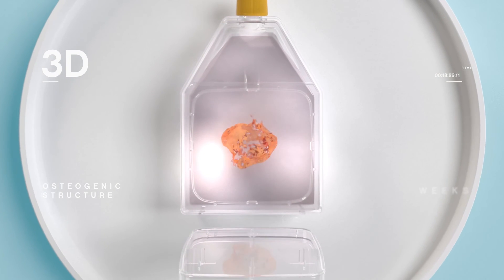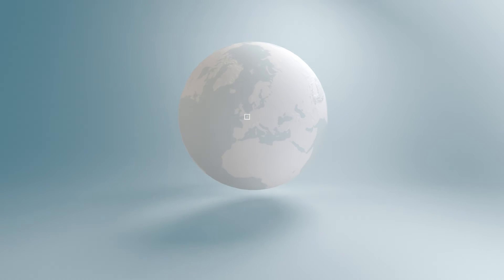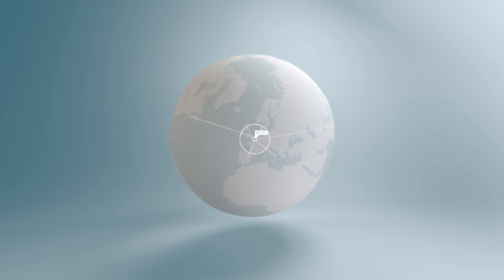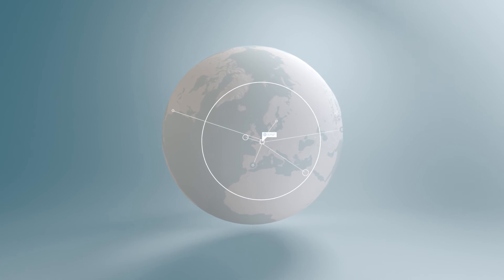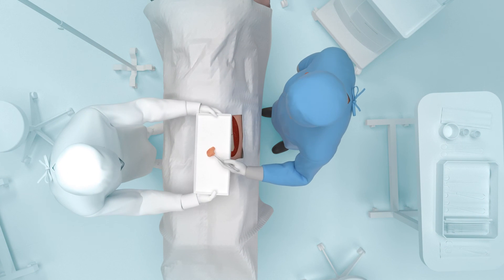After only a few weeks, the bone graft is ready for shipment to the hospital where surgery will take place. With the stability of the bone grafts ensured in transit for at least several days, Novadip can seamlessly serve hospitals worldwide.